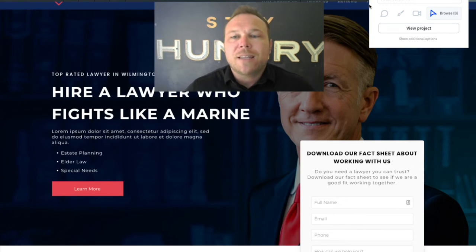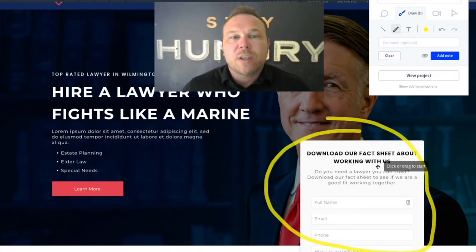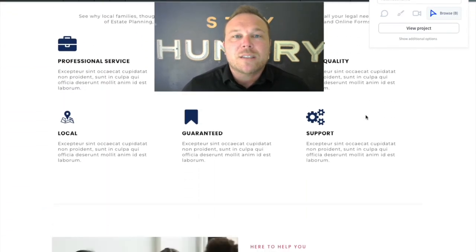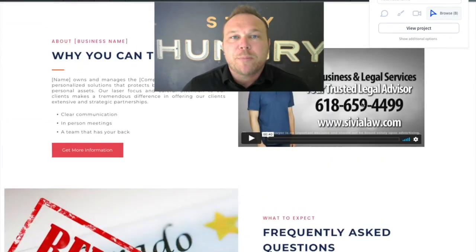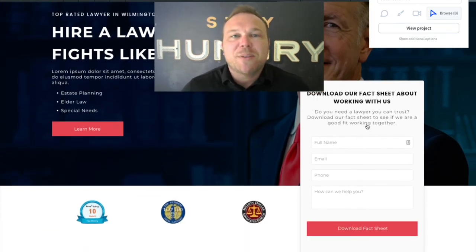Now a couple of things on the landing page — we're pretty strategic on where we place things. So we have the form right here above the fold. This is really important. We want to give them that offer: I'm going to give you something in exchange for your contact details. You're going to get a small percentage that are ready to just fill this out and get started with you right away. You're going to get the majority that are going to scroll through the page and see all the rest of the information. And then there's going to be a form at the very bottom. So what we do is provide a form at the top and the bottom so they don't have to scroll all the way back to the top to fill it out again.